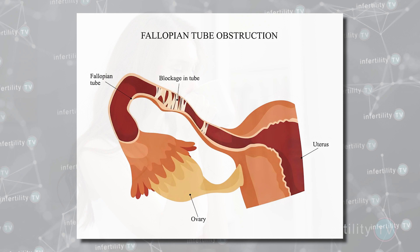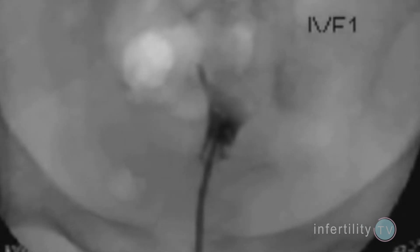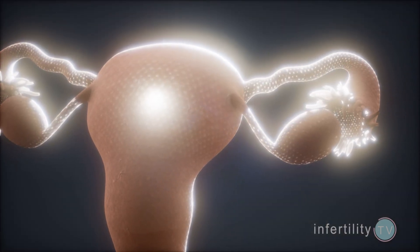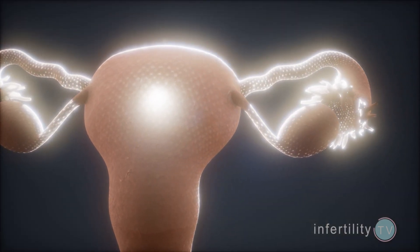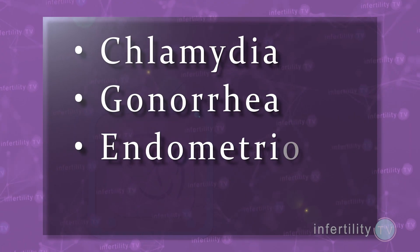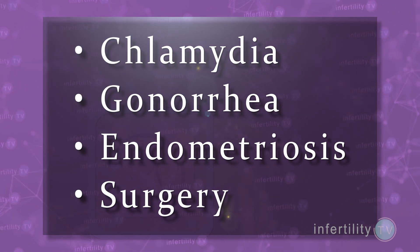Most of the time, fallopian tube blockage has no symptoms. Blockage is usually diagnosed by hysterosalpingogram, which is an x-ray performed while squirting fluid through the uterus and tubes with a catheter. Fallopian tubes can become blocked due to infections, especially sexually transmitted infections such as chlamydia or gonorrhea, endometriosis, or even surgery.